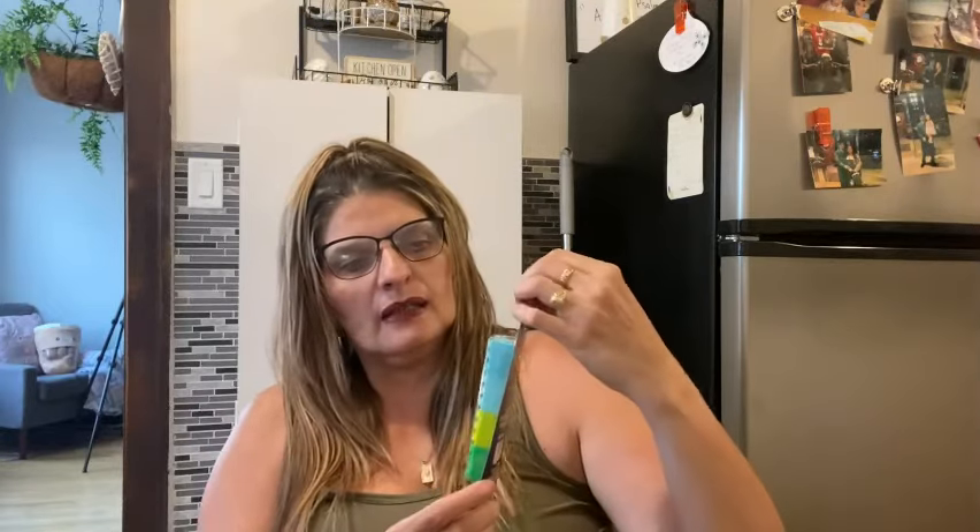They also had this in the back-to-school section — building block highlighters from Jot. I bought these for myself. It says three colors but it actually has more than three: a baby blue, a lighter blue, a slime green, and a dark green — so really four colors.